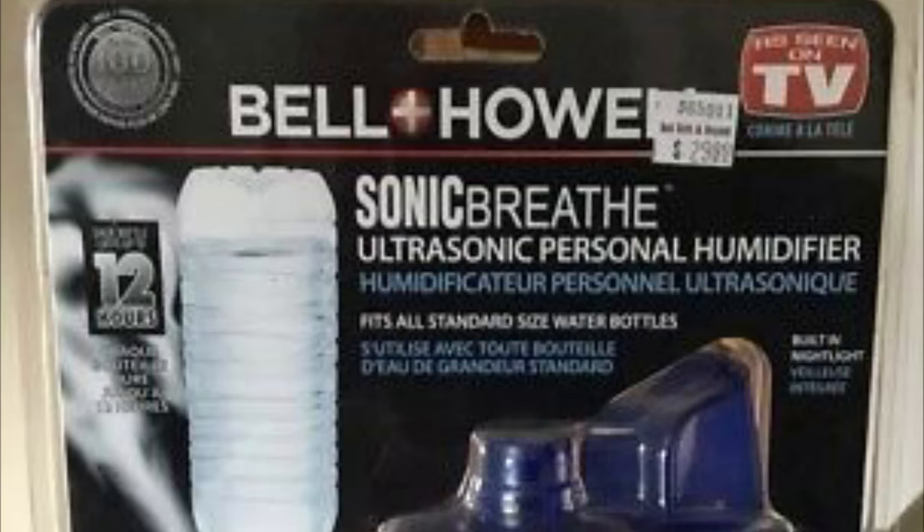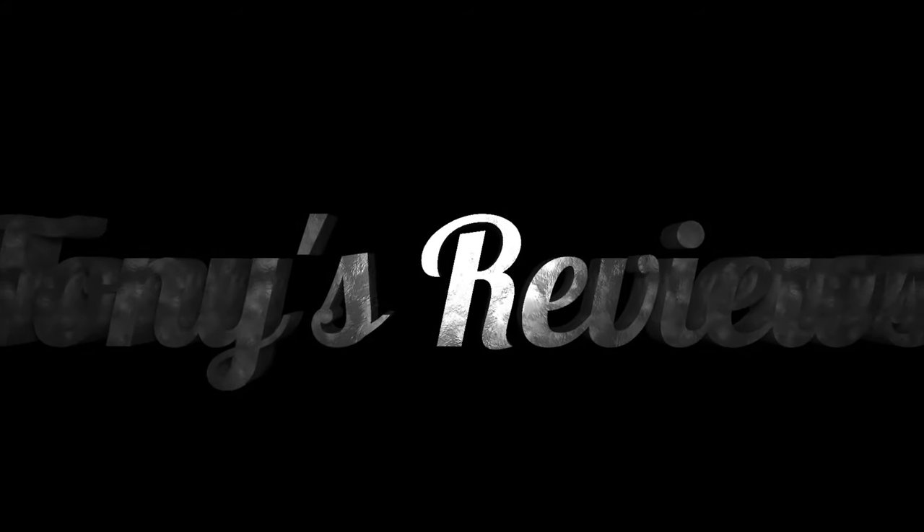Today's item up for review is the Bell and Howell Sonic Breathe ultrasonic personal humidifier. Hey there country music fans, welcome to the pre-show at the CMAs. Tony, this is an As Seen on TV review. Oh, this ain't that — okay, I got you. Hey everybody, Tony here with you again today. I have another exciting As Seen on TV item to review.